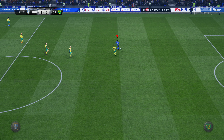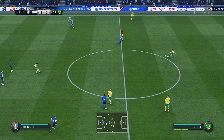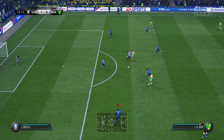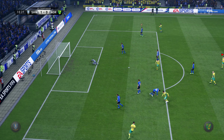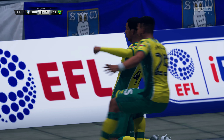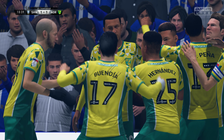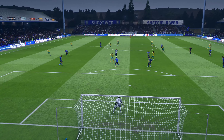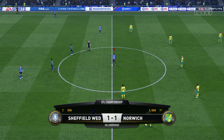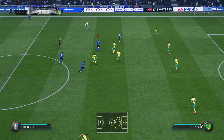Probing the pass. Trying to run off the shoulder of the last player — offside. That is a weakness in his game, gets caught offside too many times. Going for goal! It's a goal on that level.